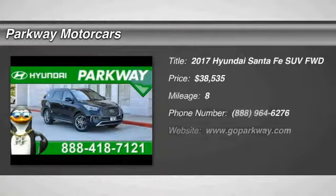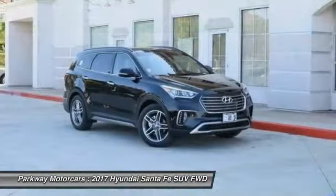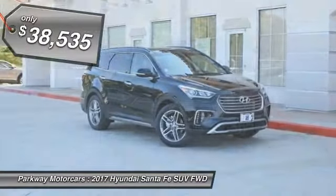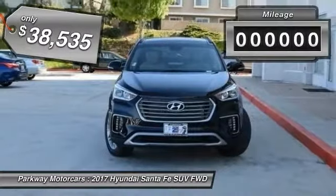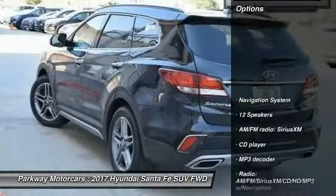Looking for the right vehicle? Check out the 2017 Santa Fe — style, quality, performance, value. Need we say more? And it is priced below $40,000. This vehicle has less than 100 miles.